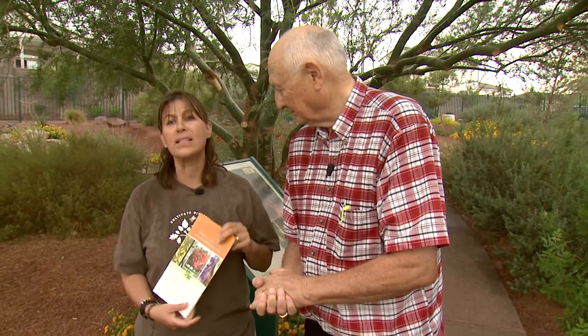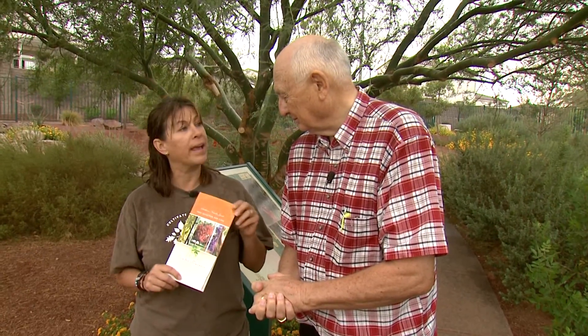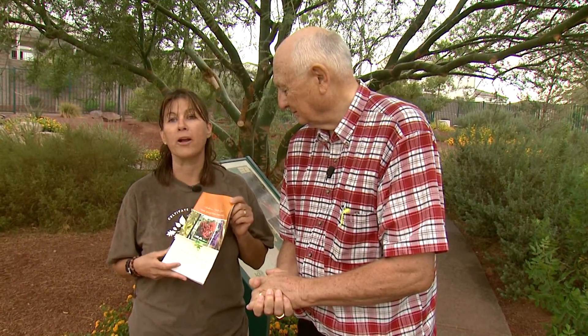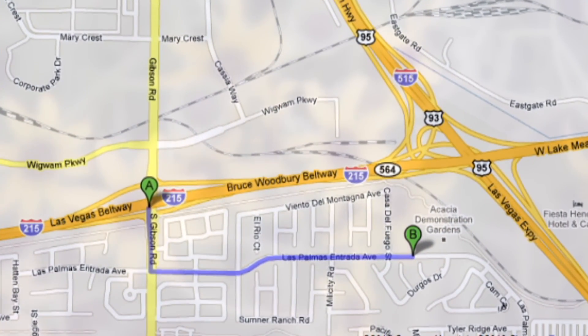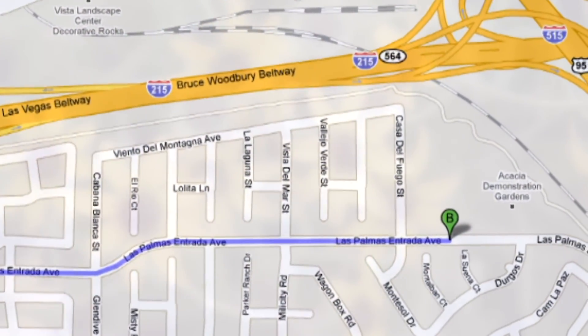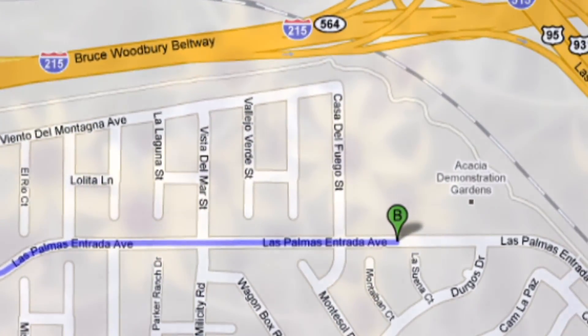Where can they get the book? They can pick it up at Star Nursery, or they can call any municipalities — especially in the parks and rec departments — they all have them. Once again folks, this is Acacia Park. Where is it? It's at 50 Casa del Fuego, which is off of Gibson and Las Palmas Entrada. Just keep coming down Las Palmas Entrada and you'll see us on the left. Go down to the end right towards the freeway and there it is — you're going to be amazed at how beautiful that park is.